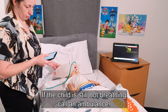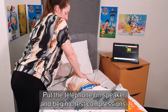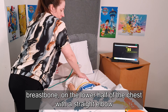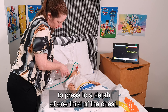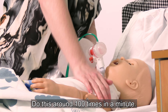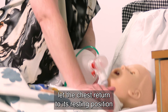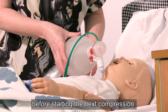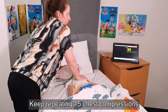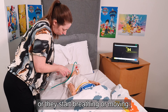If the child is still not breathing, call an ambulance with the telephone on speaker and begin chest compressions. Place the heel of your hand on the child's breastbone on the lower half of the chest with a straight elbow to press to a depth of one third of the chest. Do this around 100 times in a minute. It is important to let the chest return to its resting position before starting the next compression. Keep repeating 15 chest compressions and 2 breaths via the AmbuBag until the ambulance arrives or they start breathing or moving.